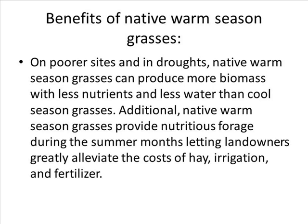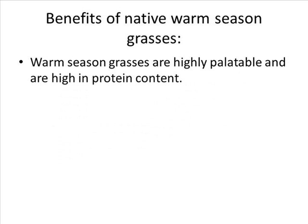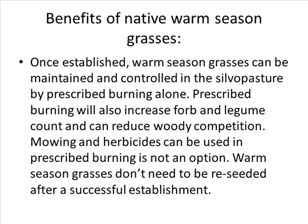Fourth, on poorer sites and in droughts, native warm season grasses can produce more biomass with less nutrients and less water than cool season grasses. Additionally, native warm season grasses provide nutritious forage during the summer months, letting landowners greatly alleviate the cost of hay, irrigation, and fertilizer. Fifth, warm season grasses are highly palatable and high in protein content. Sixth, once established, warm season grasses can be maintained and controlled in the silvopasture system by prescribed burning alone. Prescribed burning will also increase forb and legume count and can reduce woody competition.